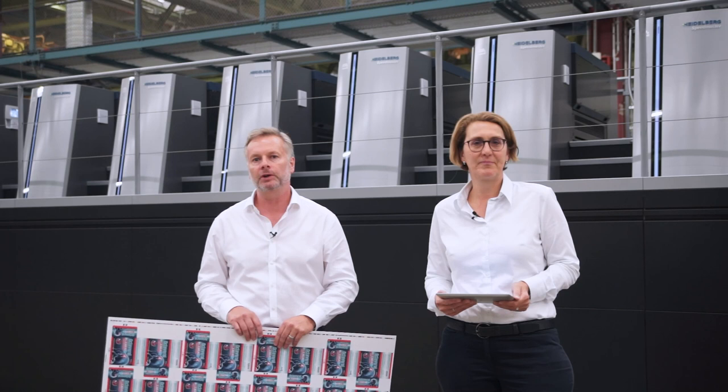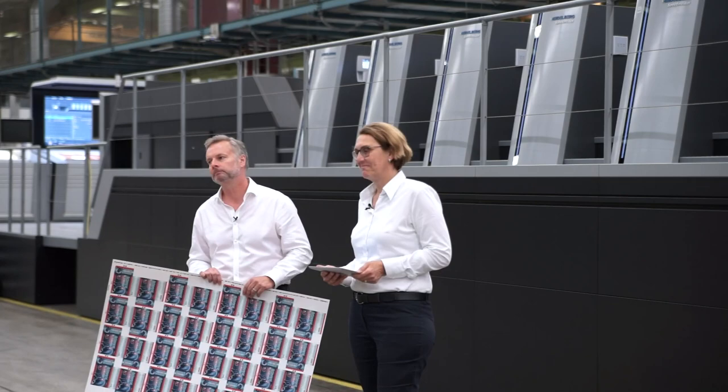Thank you for your attention and we look forward to seeing you in Heidelberg. Thank you.